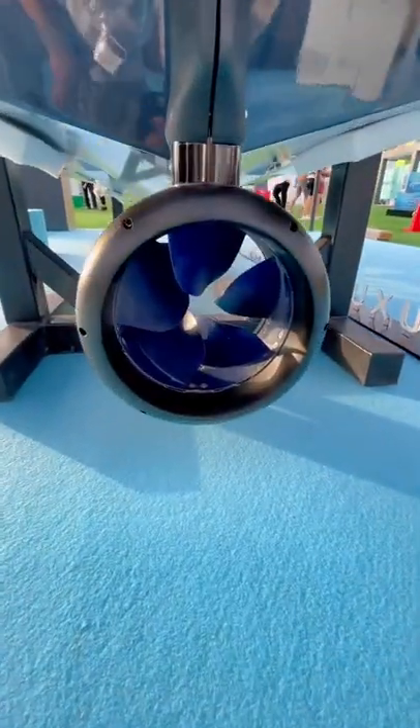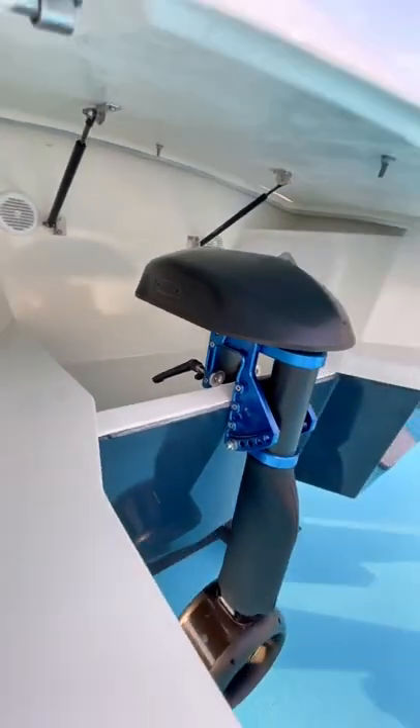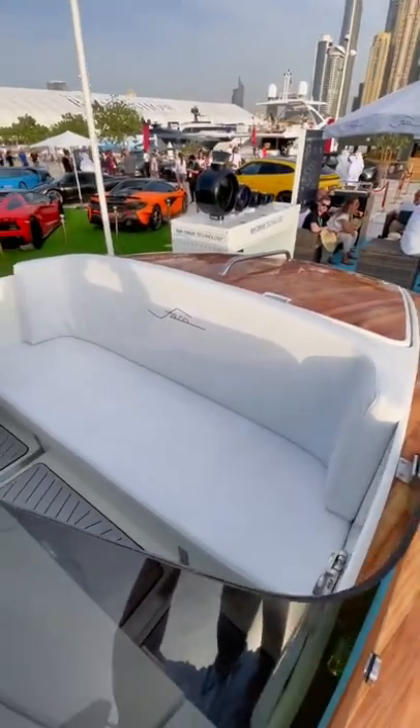It has a super unique prop design with no central shaft. With this power setup, this boat has a top speed of 15 knots and can cruise at 8 knots for 8 hours.